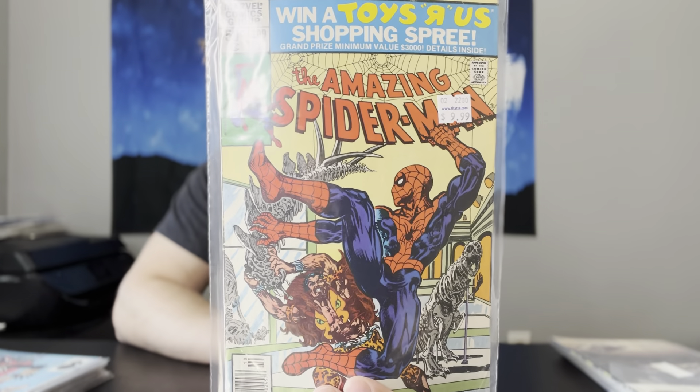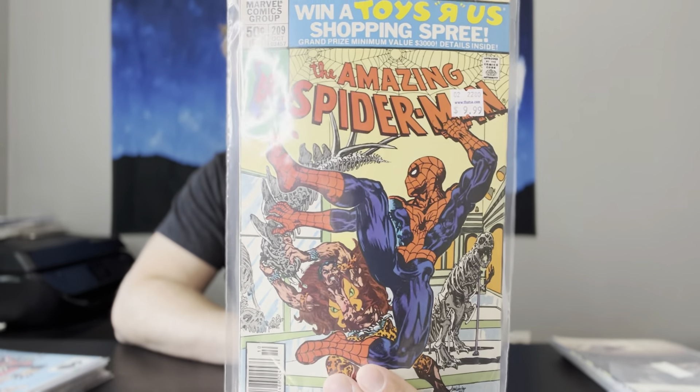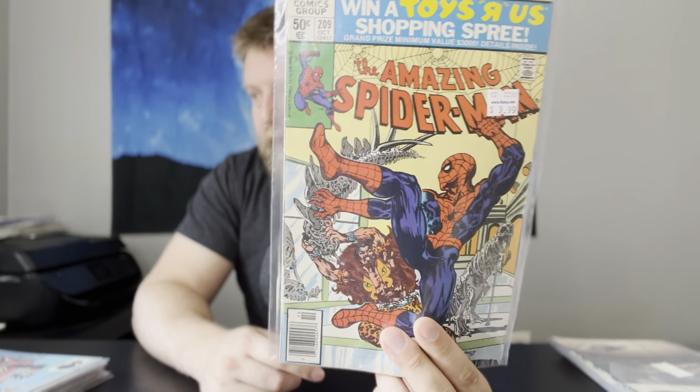Next, we have Amazing Spider-Man number 209. This is the first appearance of Calypso, who is confirmed to be in the Kraven movie. I've had some slabs of this — I had a 9.8 slab that I sold, and I do currently have a 9.2 slab that I am selling. This one really got hot with the announcement and then it's cooled off. But when the trailer comes out and they show Calypso, it's definitely going to bump up again. Sony has been hit or miss with their movies — more misses than hits — but maybe they'll be due for a good movie. Aaron Taylor Johnson is a good actor, so I think he'll do a pretty good job in the role.